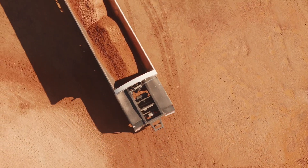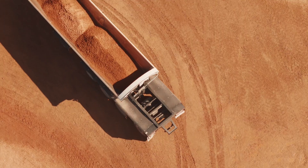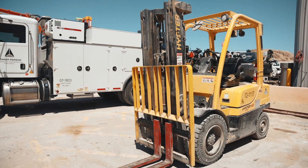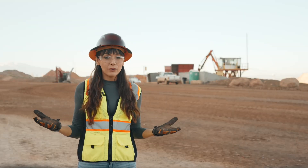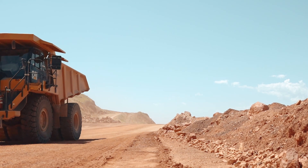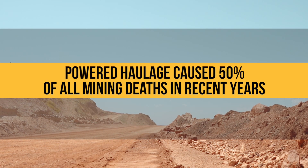Powered haulage is an umbrella term that refers to the transportation of materials and people in mines using just about any form of rail cars to haul trucks, loaders, forklifts, and even conveyor belts. It's basically powered equipment hauling people and materials. Accidents involving powered haulage are a major concern in the mining industry, causing 50% of all mining deaths in recent years.